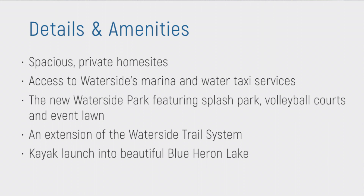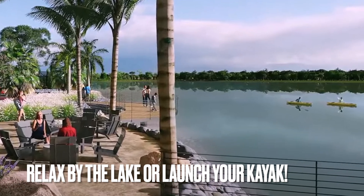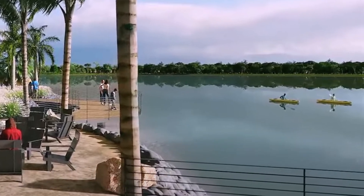This is going to have spacious private home sites. As I mentioned before, there's access to Waterside Place's many amenities, an extension of that trail system, and this community will also have a kayak launch and lots of different places to just enjoy the lake.